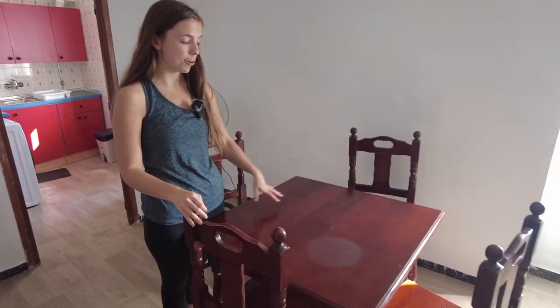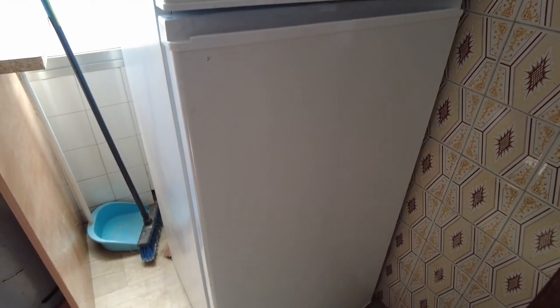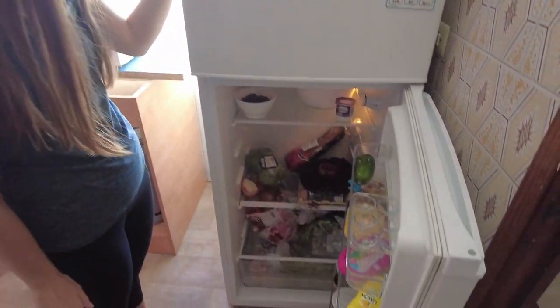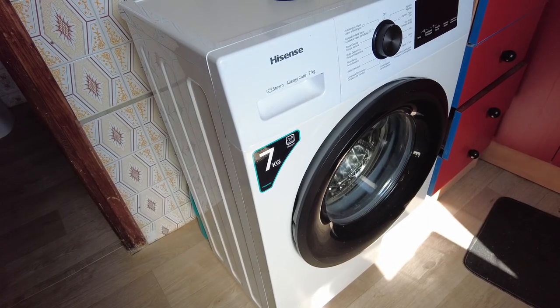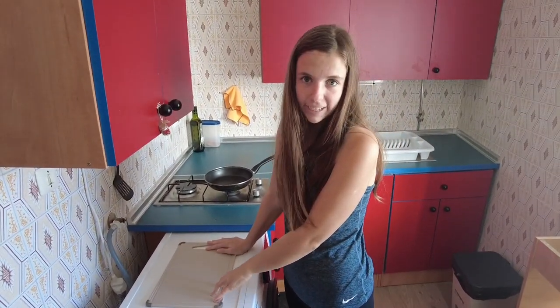We also have a nice wooden dining room table with four chairs. The kitchen includes a huge fridge that is big enough for all of our food, and we also have a nice new washer that also doubles as counter space for our cutting board — what a luxury because we didn't have a cutting board in our last Airbnb.